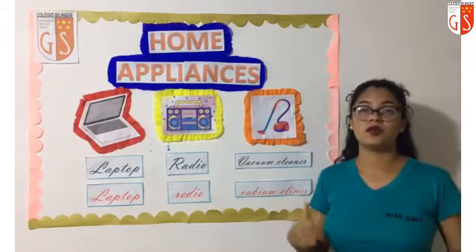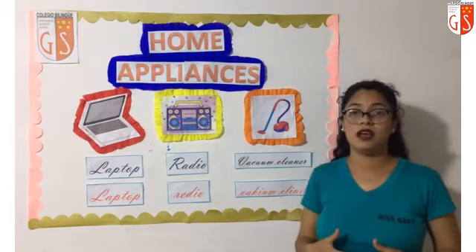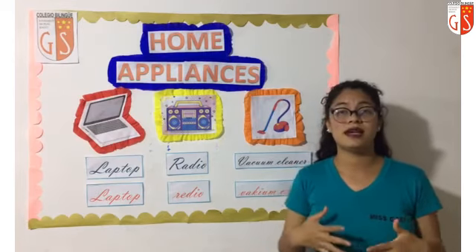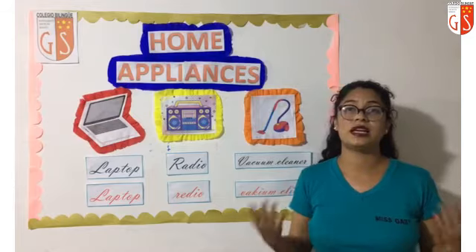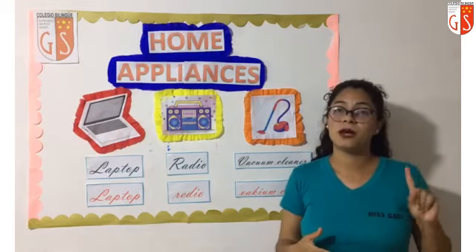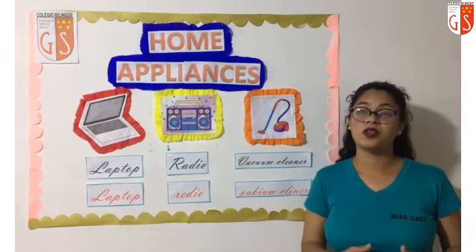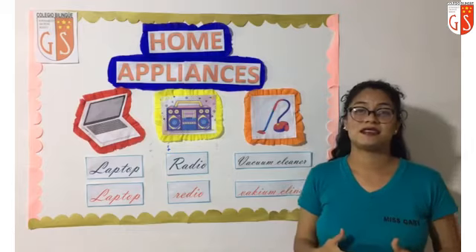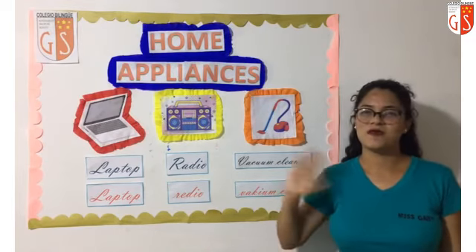Now you have to copy this class in your English notebooks. Van a copiar la clase del día de hoy en sus cuadernos de inglés. Y también me tienen que enviar la pronunciación de los tres electrodomésticos que hemos aprendido el día de hoy. Así que mis pequeños, espero sus tareitas. See you in the next class to learn more English words. Nos vemos la siguiente clase para aprender más palabritas en inglés. Bye, bye.